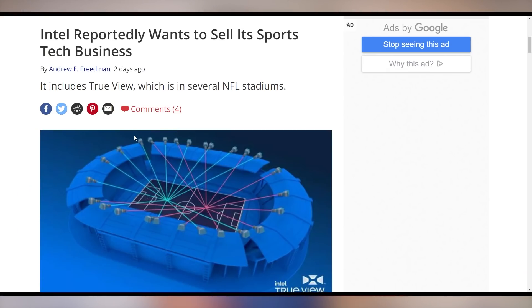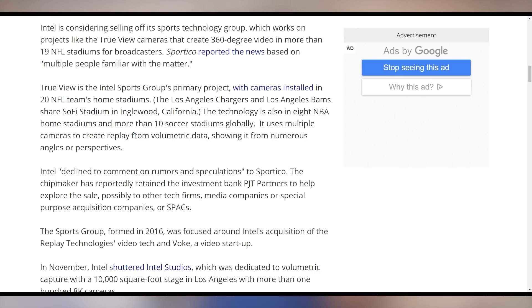The Spectre performance loss isn't the only thing Intel is gonna lose. It turns out they're looking to sell their sports tech business, which includes TrueView as well as the cameras they have installed in over 20 team stadiums in the NFL, as well as in eight different NBA home stadiums and soccer stadiums globally. It has a whole bunch of cameras that give you alternate angles on plays happening on the field — really cool technology — but it looks like Intel's looking to sell it, at least according to reports.